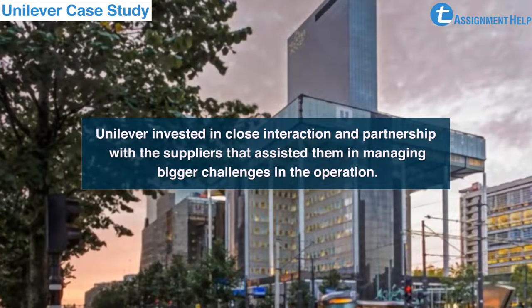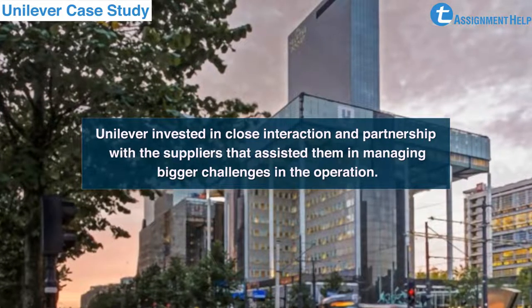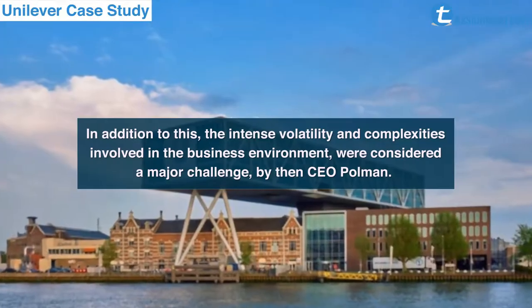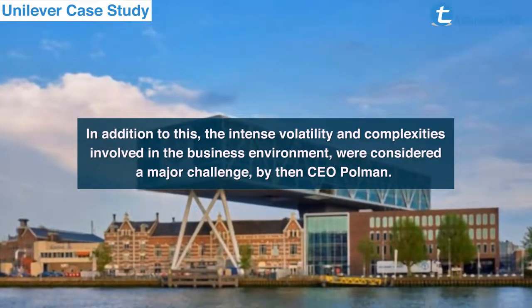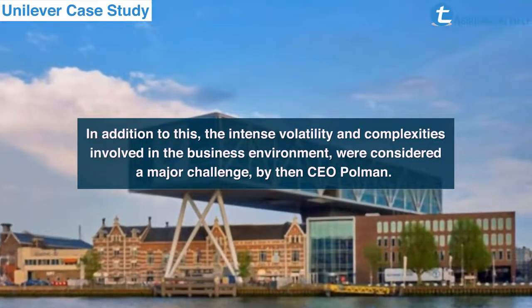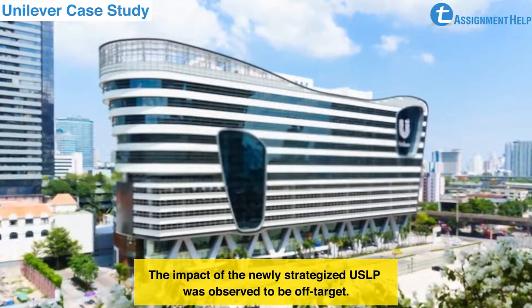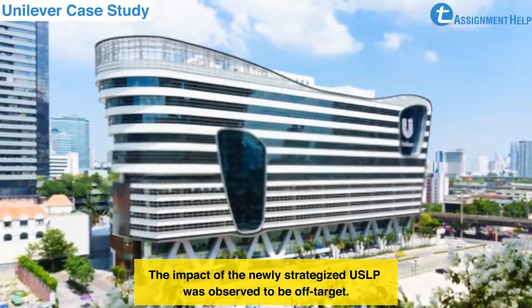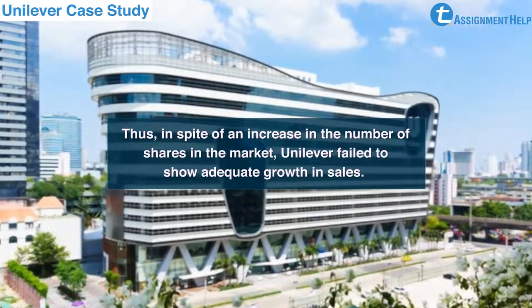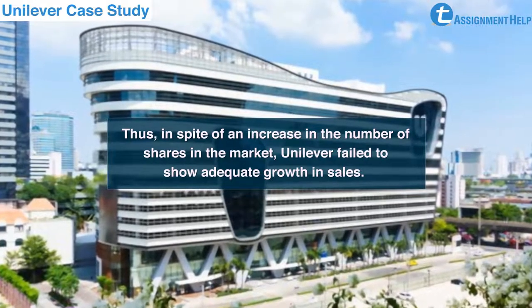Unilever invested in close interaction and partnership with suppliers, which assisted them in managing bigger challenges in operations. In addition to this, the intense volatility and complexities involved in the business environment were considered a major challenge by then-CEO Polman. The impact of the newly strategised USLP was observed to be off target; thus, in spite of an increase in the number of shares in the market, Unilever failed to show adequate growth in sales.